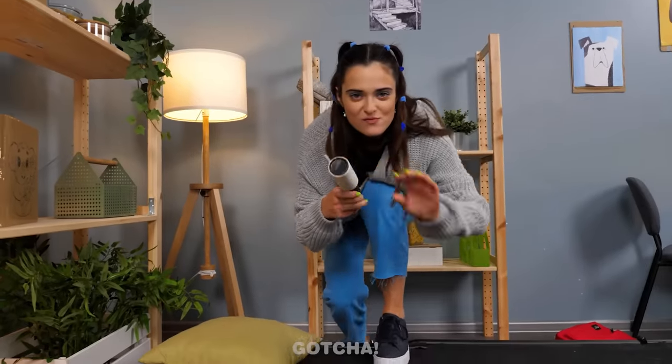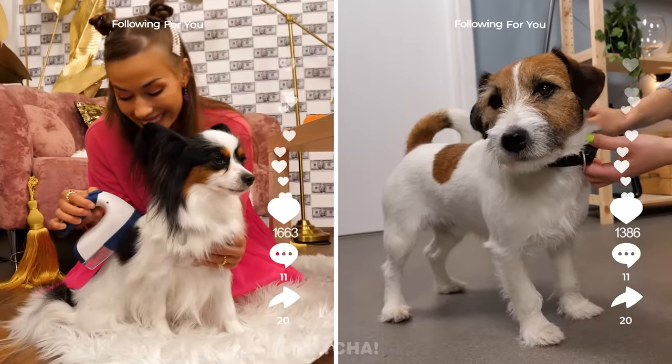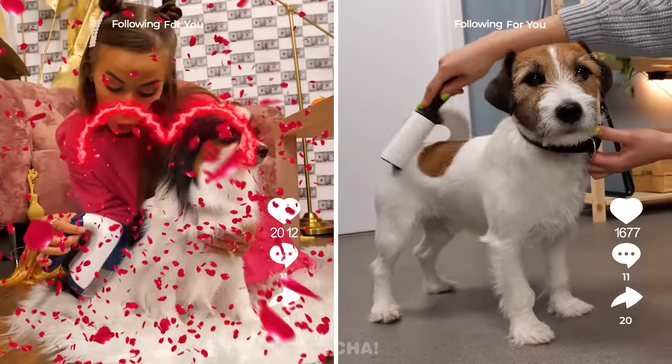We need to brush his fur! A lint roller? That must feel good! These puppies sure are spoiled!